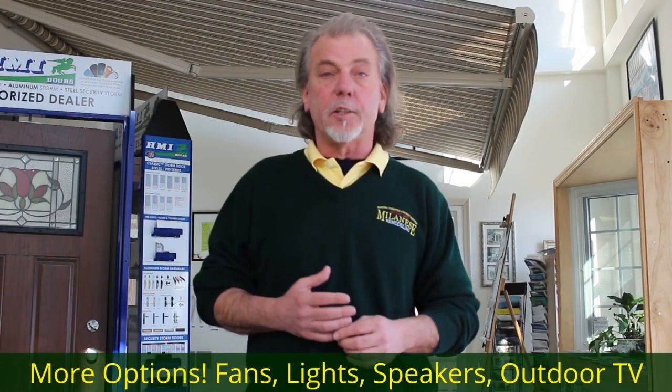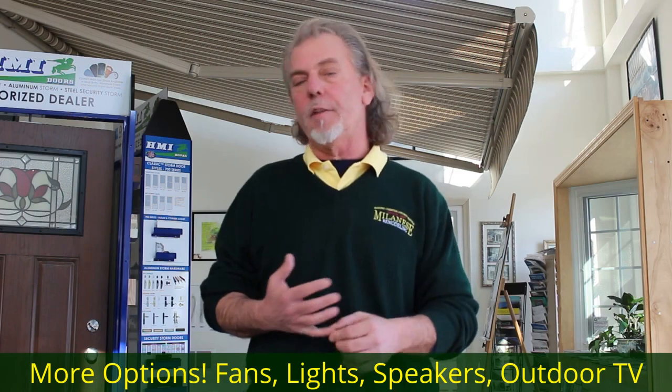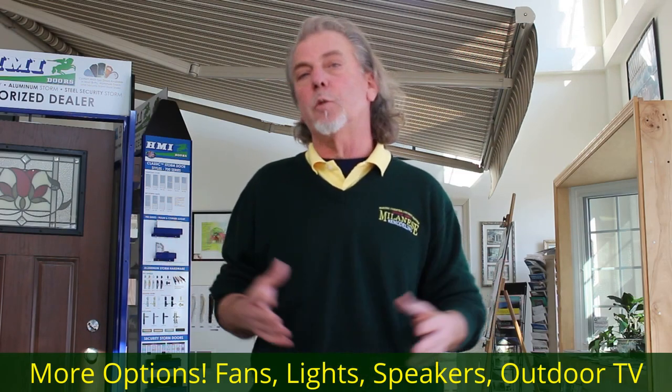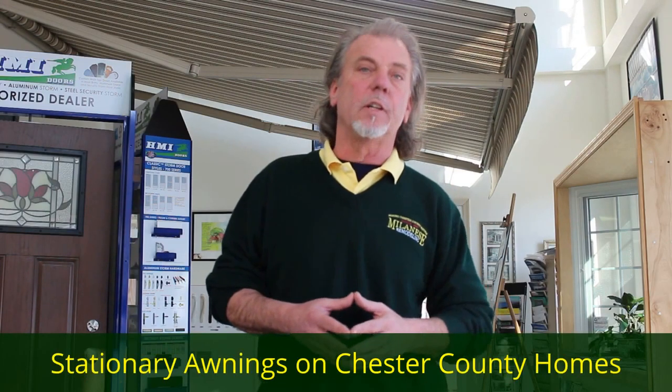Stationary awnings are another great way to shade the heat of the sun. One of the nice things about stationary awnings is that we can add great features like ceiling fans, lights, speakers, and outdoor television. So this is a sampler, a variety of different stationary awnings for you to get an idea.